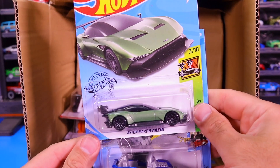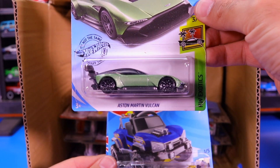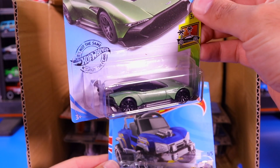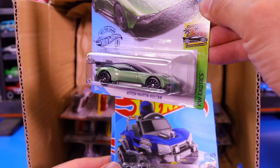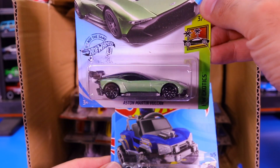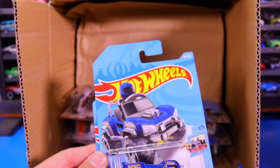What else do we have? There it is, guys — the one that we are most looking forward to: the Aston Martin Vulcan. Wow, that is so nice. We'll definitely be opening this one up in a video in the next few days. Just wonderful — loving that one.